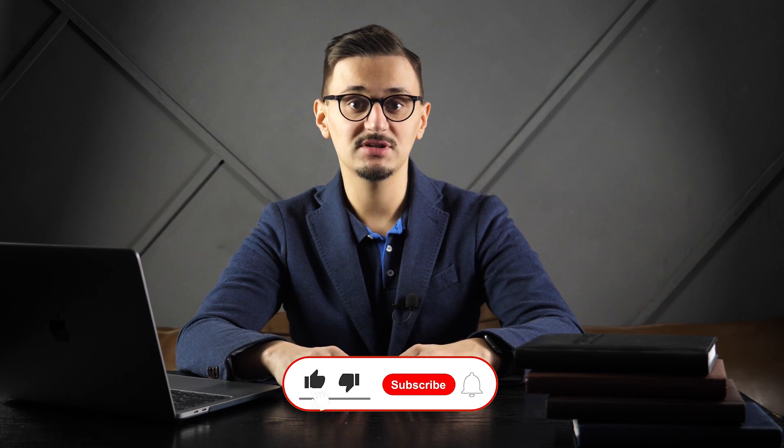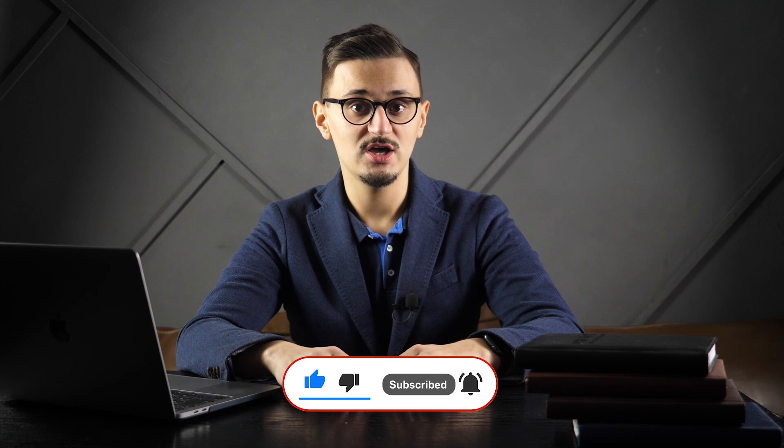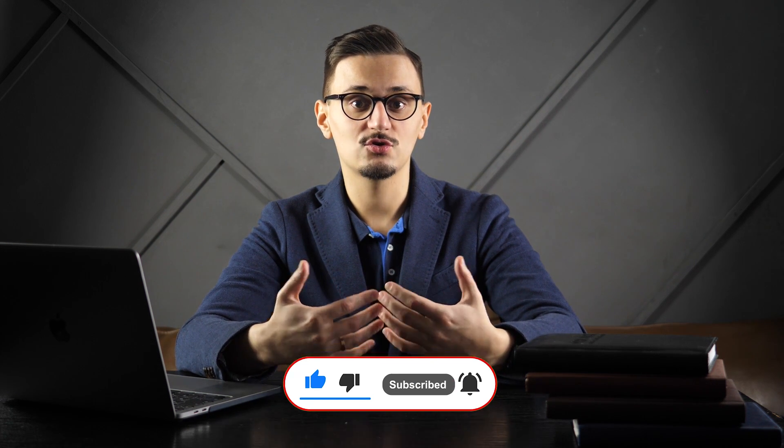If you find this video useful, don't forget to press the like button so that more people can find out about it and support the channel. Also, if you have people in your network for whom this information may be valuable, please make sure to share this video with them.